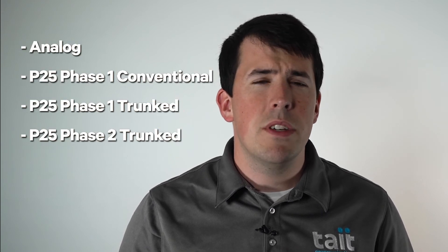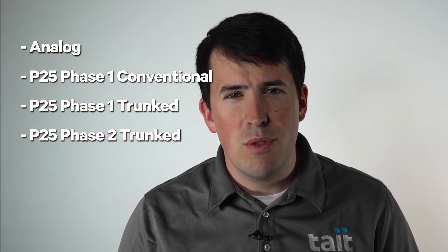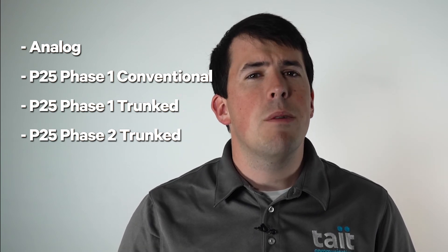Furthermore, the TM9400 is capable of analog, P25 Phase 1 Conventional, P25 Phase 1 Trunked, and P25 Phase 2 Trunked. That means that upgrading has never been simpler. Imagine it's two or three years down the road and your organization decides to upgrade from analog to P25, or from Phase 1 to Phase 2. You can upgrade your entire network and all 9400 terminals in your fleet remotely. All you'll need to do is add some feature licenses.